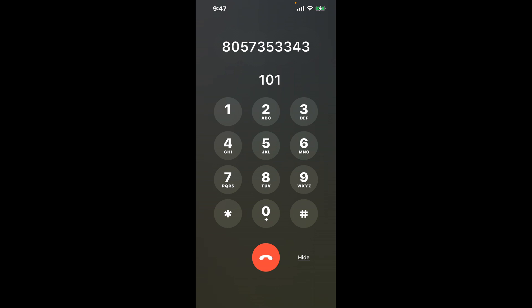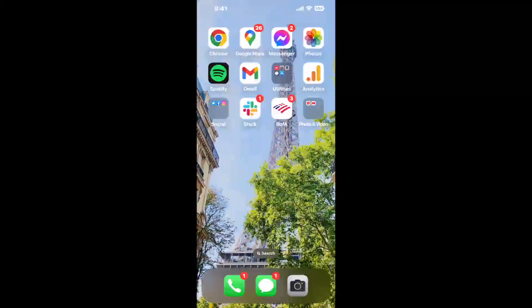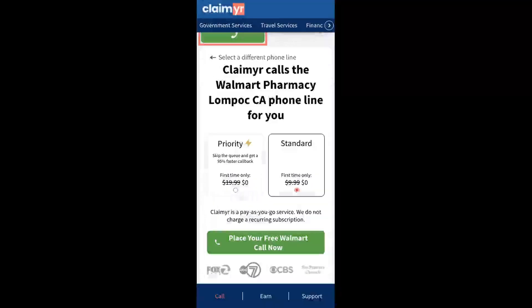The next method is the better way to reach a live person at Walmart Pharmacy Lompoc, California. I built a calling tool. To use it, open up your browser, go to claimyr.com, and search for the Walmart Pharmacy Lompoc, CA option. Claimyr can automatically call any phone line for you.